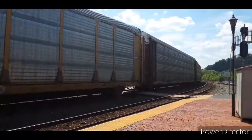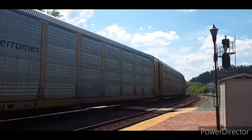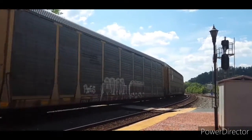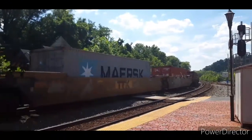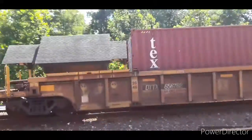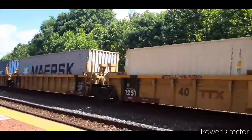I know this is an intermodal, so I don't know where the single-stack cars are coming from. Oh, there they are. Two SD40-3's on that train.